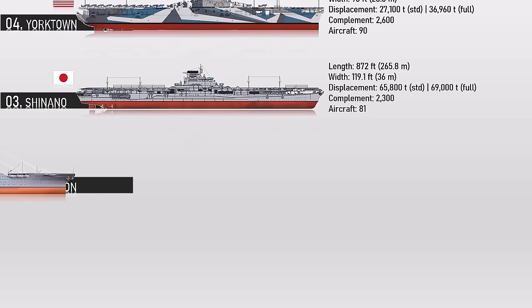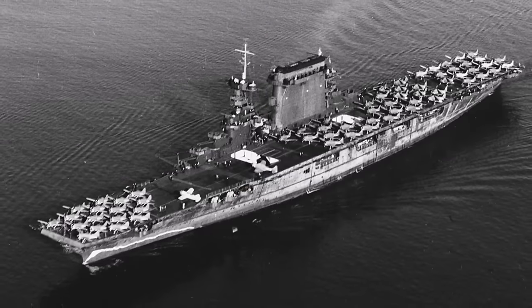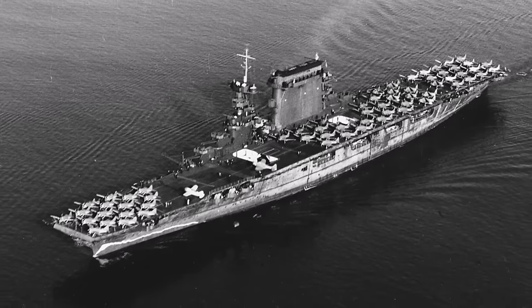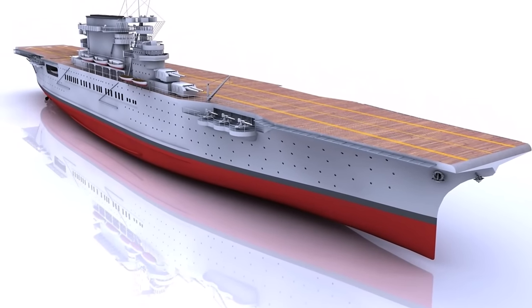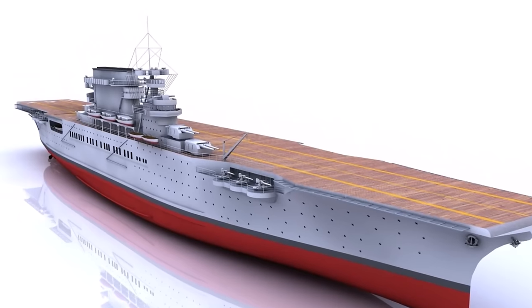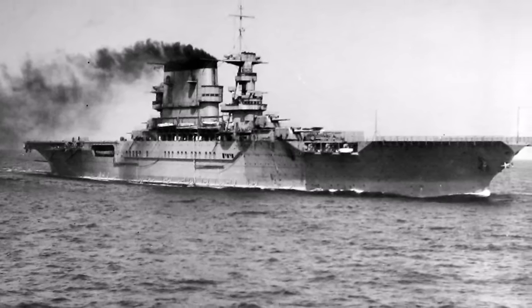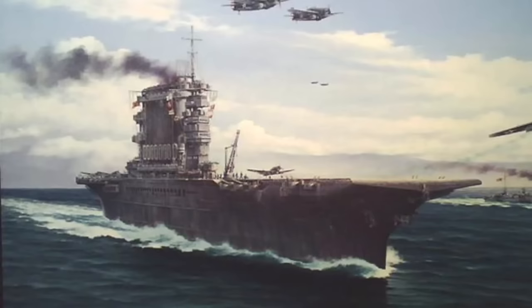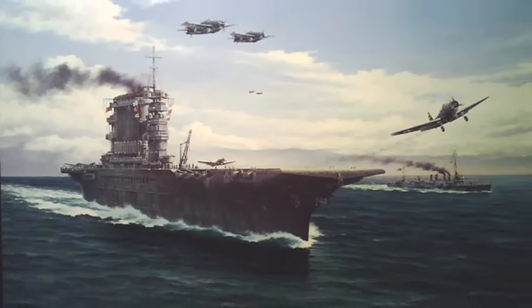Number 2: USS Lexington. Nicknamed Lady Lex, she was the lead ship of a class of two aircraft carriers built during the 1920s. Originally designed as a battle cruiser, she was converted into one of the Navy's first aircraft carriers during construction to comply with the terms of the Washington Naval Treaty of 1922. The USS Lexington was away on a delivery run to Midway Island when the attack on Pearl Harbor happened. The ship was lost to action against Japanese forces in the Battle of the Coral Sea on May 8, 1942. Lexington was 888 feet long, had a standard displacement of 27,000 tons, could carry 78 aircraft, and had a crew of 2,781 men including aviation personnel.